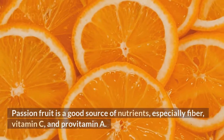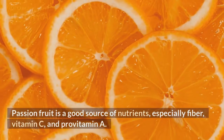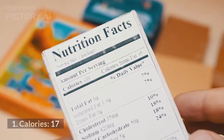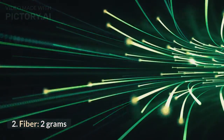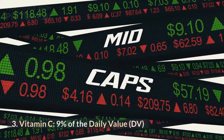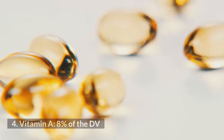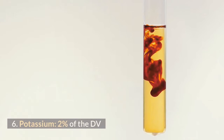Passion fruit is a good source of nutrients, especially fiber, vitamin C, and provitamin A. A single purple passion fruit contains: 17 calories, 2 grams of fiber, 9% of the daily value of vitamin C, 8% of the daily value of vitamin A, 2% of the daily value of iron, and 2% of the daily value of potassium.